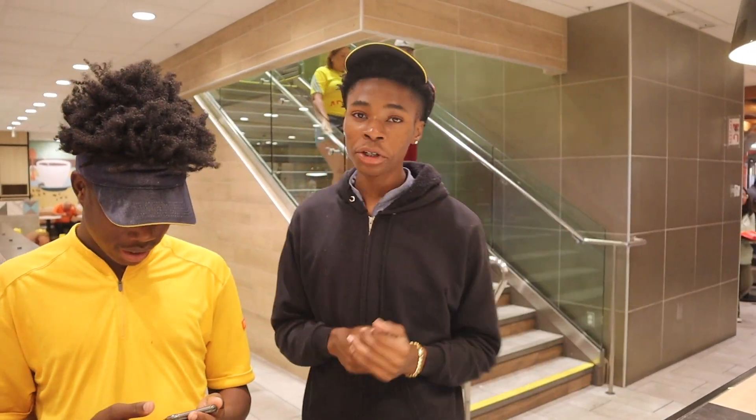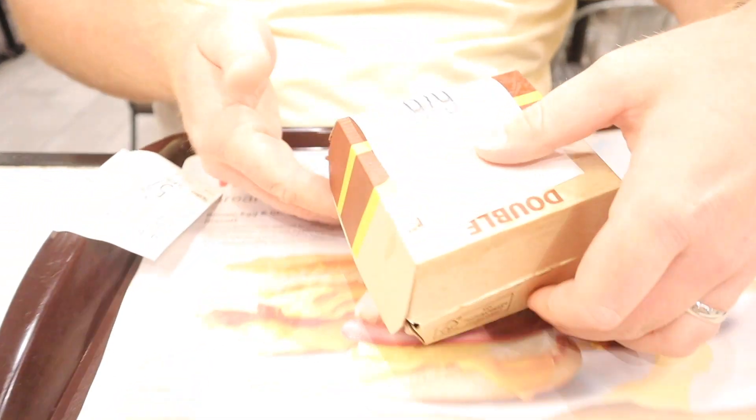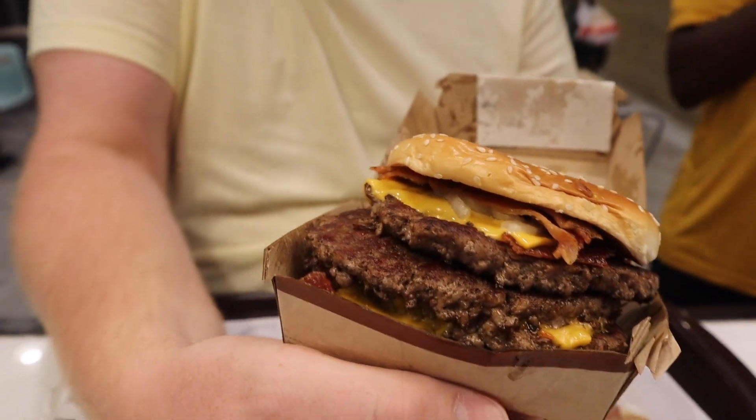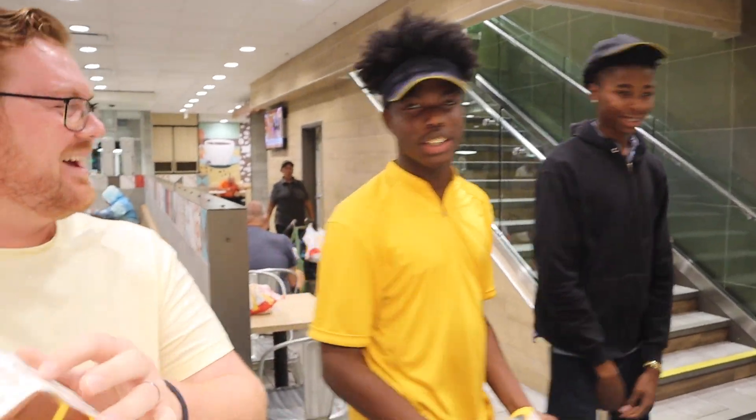The staff set me up with the full pound burger with bacon and extra cheese. We're gonna dig in and see if we can finish this.